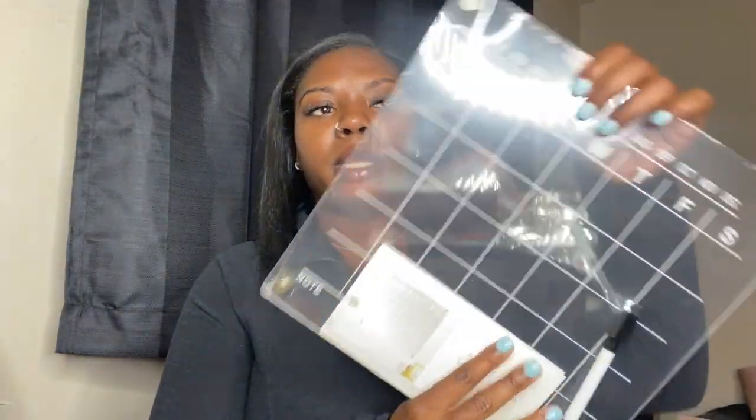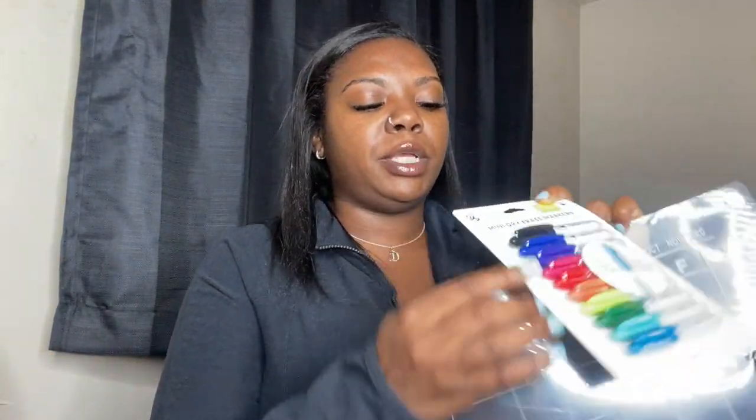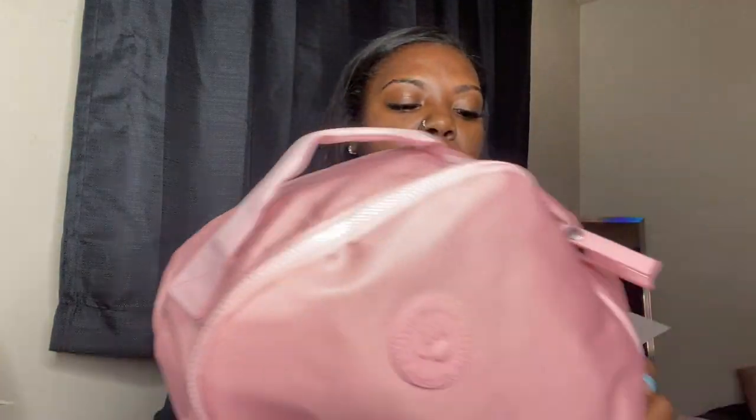I also got this acrylic dry erase calendar — just to keep myself on track with tests and big events. I probably won't write assignments on it, but anything big I'll put on here. I got this from Five Below. I also picked up mini dry erase markers. I do want to get an actual whiteboard a little bit later just for active recall, so these will come in handy with that.